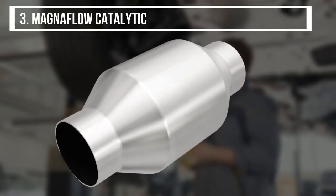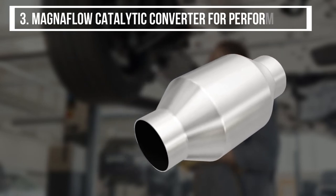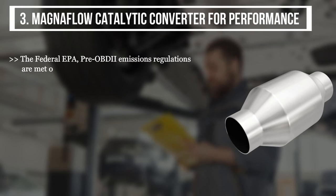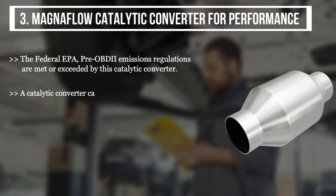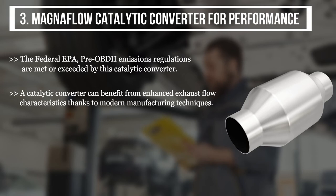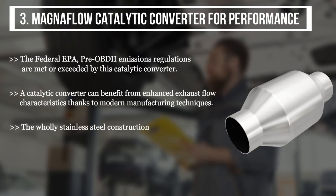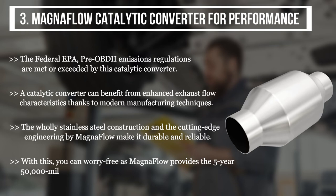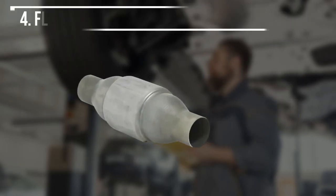The third product is the MagnaFlow Catalytic Converter for Performance. It meets or exceeds federal EPA pre-OBD2 emissions regulations. Modern manufacturing techniques enhance exhaust flow characteristics, and the wholly stainless steel construction with MagnaFlow's cutting-edge engineering makes it durable and reliable. MagnaFlow provides a five-year, 50,000-mile construction warranty and a 25,000-mile emissions guarantee.